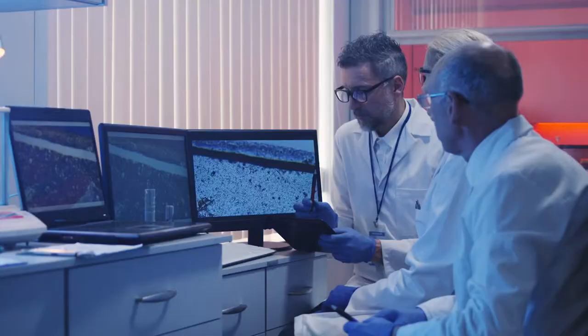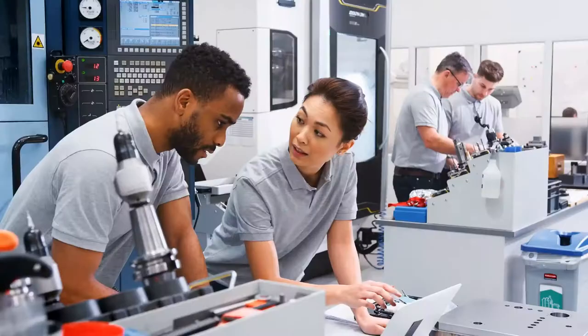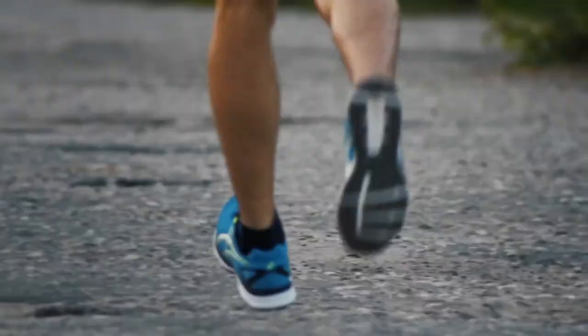Scientists and engineers are constantly identifying problems humans face and designing and building solutions. They also evaluate existing solutions and investigate ways to improve them. An example of a problem could be runners slipping on certain terrain, and a solution could be designing a shoe with an improved sole to increase friction.